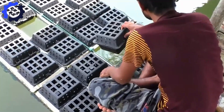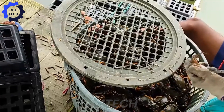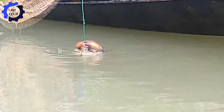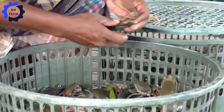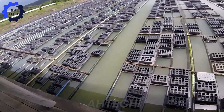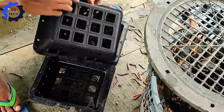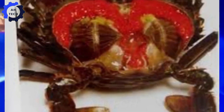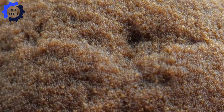Soft-shell crab farming in Thailand is divided into two main stages: egg incubation and baby crab rearing. The mother crabs are either caught in the wild or raised in advance. Billions of crabs are raised in these hatcheries each year. Female crabs are marked and wait for males to mate. During this stage, they rest and hide in the sand. When male crabs mate with female crabs, millions of eggs are formed, and the female crabs carry the eggs until they hatch into larvae.